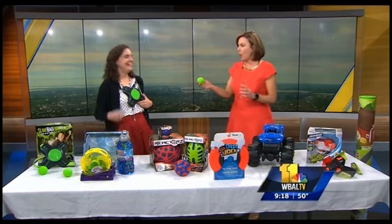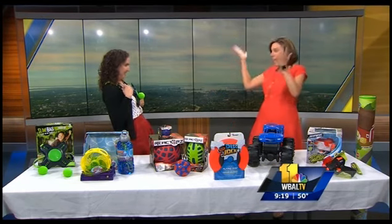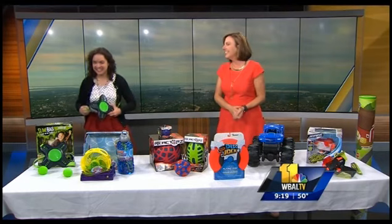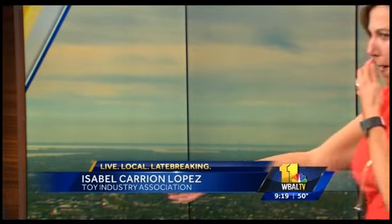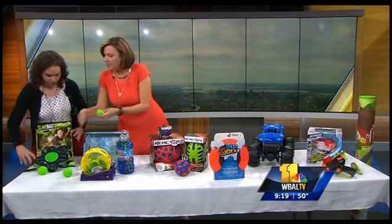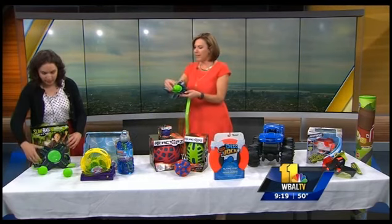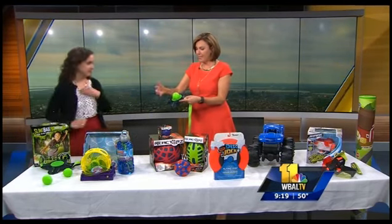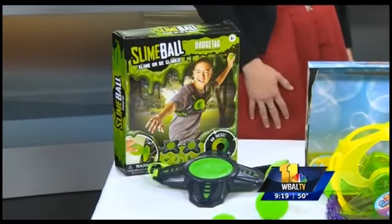You have yourself strapped up and ready to go — we're just going to launch this as you tell people what it is. This is the Slime Ball Dodge Tag. It's a twist on the game of dodgeball. The kids strap these on and then play, throwing each other the balls, and it only sticks to the tag. You can throw it anywhere, it sticks pretty good. You can take it to the beach, you can take it everywhere you go.